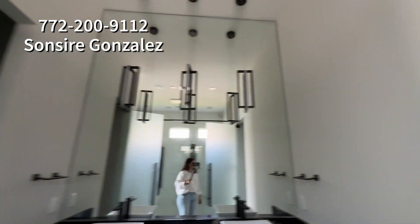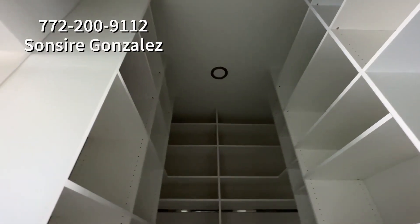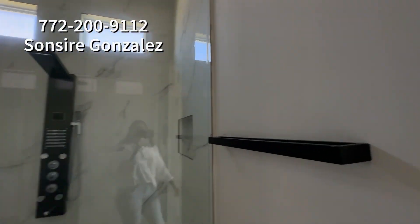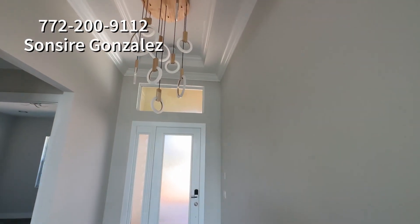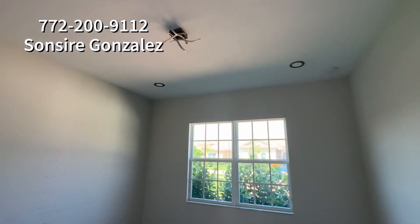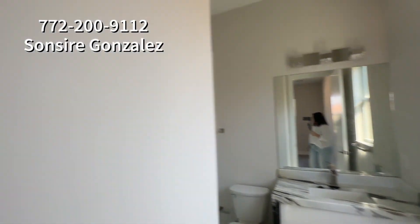Holy moly — custom closets already done for you, all the way to the ceiling. Amazing — that's a lot of shoe storage. This shower is really cool, it looks very masculine to me. Very cool light fixtures everywhere — very cool, except for maybe that one that looks like a spider. They spent a lot of money on upgrades in this house.